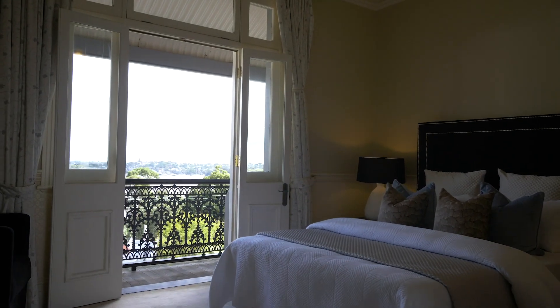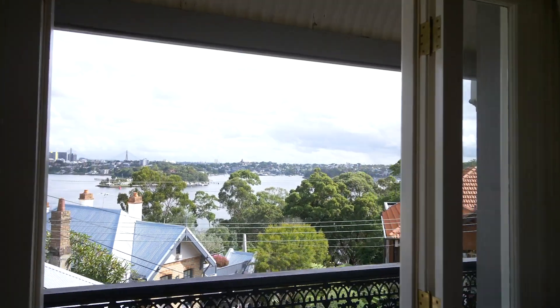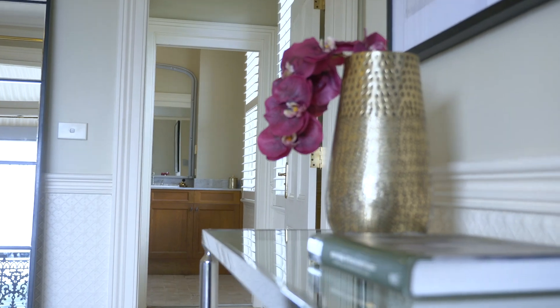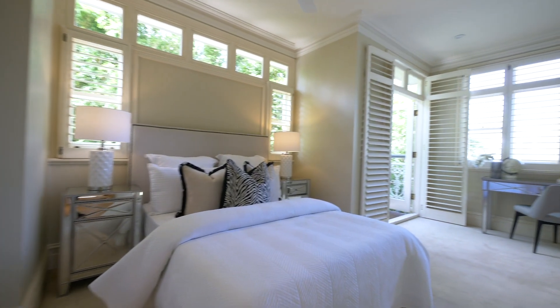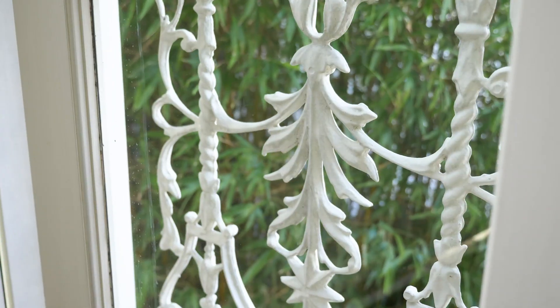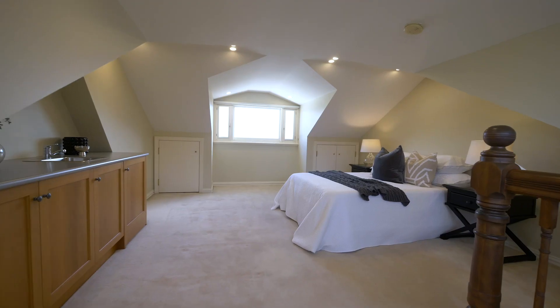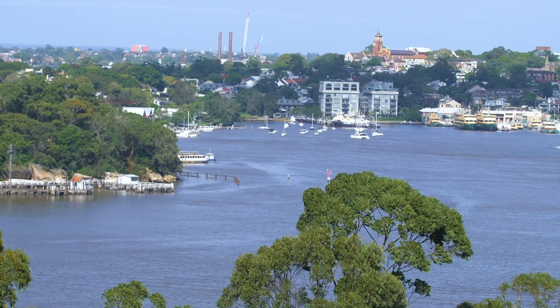All the accommodation is upstairs, with the primary suite featuring a private balcony with water views, a walk-in robe and ensuite bathroom. The second bedroom features a Juliet balcony, study area and built-in robe. The third bedroom is an open plan retreat complete with sweeping views, kitchenette and loads of storage.